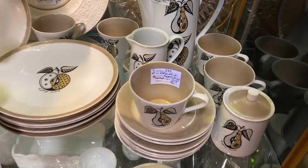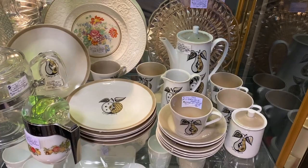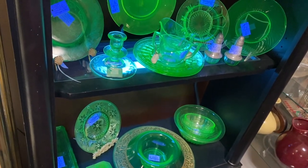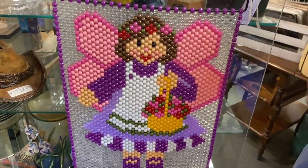Look at this George Briard set for ninety dollars — I bet you that's a great deal. Love it, so mid-century. Here's some uranium glass — oh my god. And do y'all remember when these tapestries were popular? I've never seen one like that before.